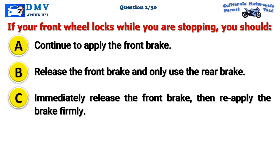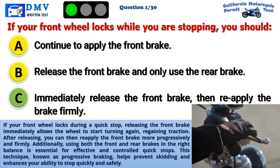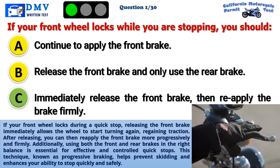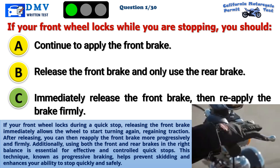The correct answer is C: Immediately release the front brake, then reapply the brake firmly. If your front wheel locks during a quick stop, releasing the front brake immediately allows the wheel to start turning again, regaining traction. After releasing, you can then reapply the front brake more progressively and firmly. Using both the front and rear brakes in the right balance is essential for effective and controlled quick stops. This technique, known as progressive braking, helps prevent skidding and enhances your ability to stop quickly and safely.